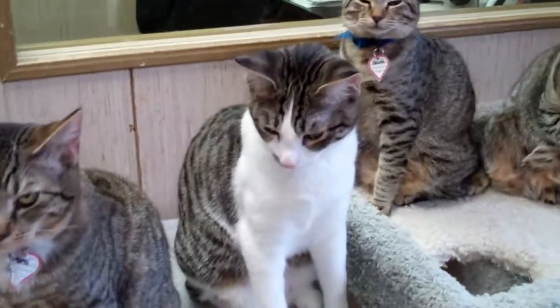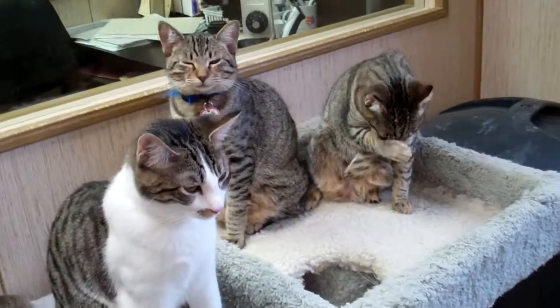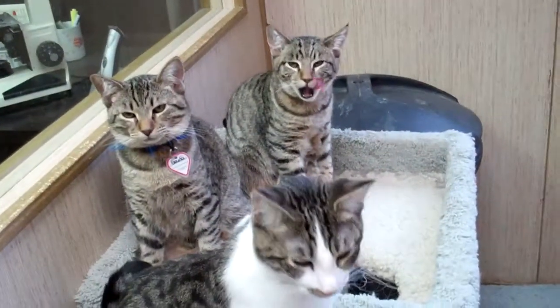Most of them are brown tabbies, and then little Munster is a little bit white. But these guys are the sweetest kittens. They're about six to seven months old. Two of them were adopted yesterday — Ricotta and Romano went together.